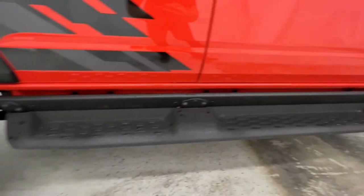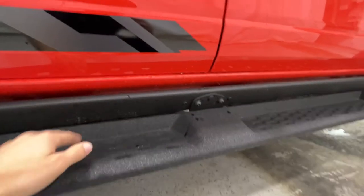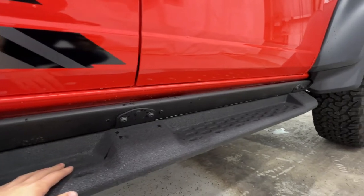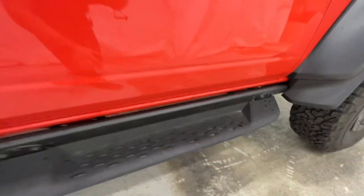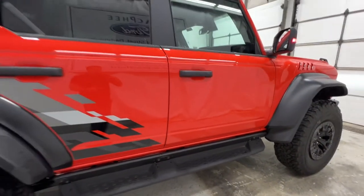We have a unique running board that's dual purpose. You can actually take part of it off, and this section acts as a rock rail, which helps when you're off-road to protect the side of your body from rocks. You also have a little Raptor logo there. You can take it off very easily — it includes exposed screws so you can pull it off to increase your breakover angles.